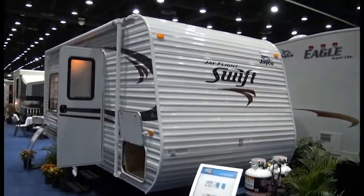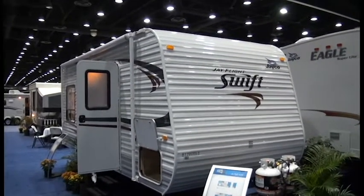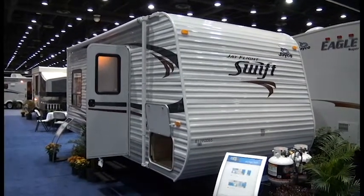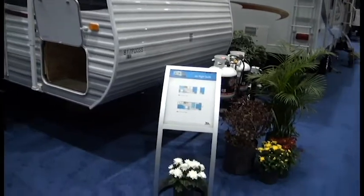Let's take a look at the 198RD J-Flight Swift. This unit is equipped with standard equipment, basic setup from Jayco. It does not have a convenience package.